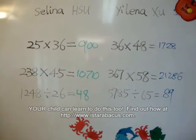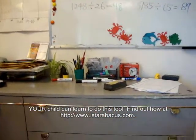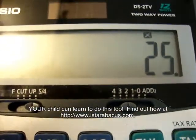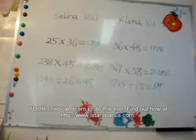Now we are checking by our calculator. First question — read the question, Selena. 25 times 36. Times 36 equals 900. She got 900.